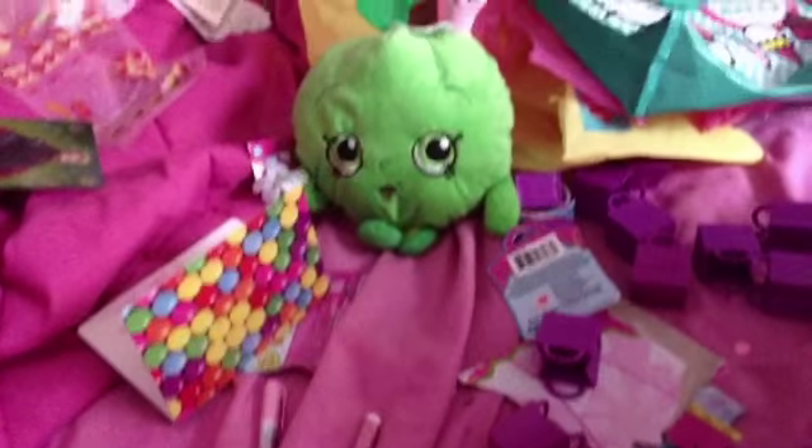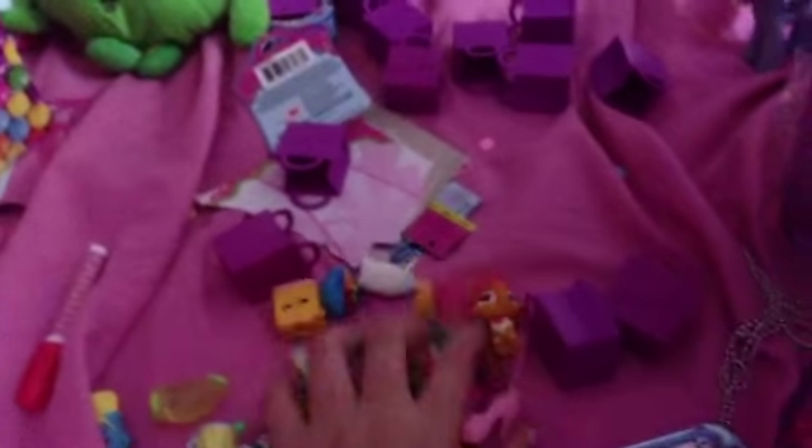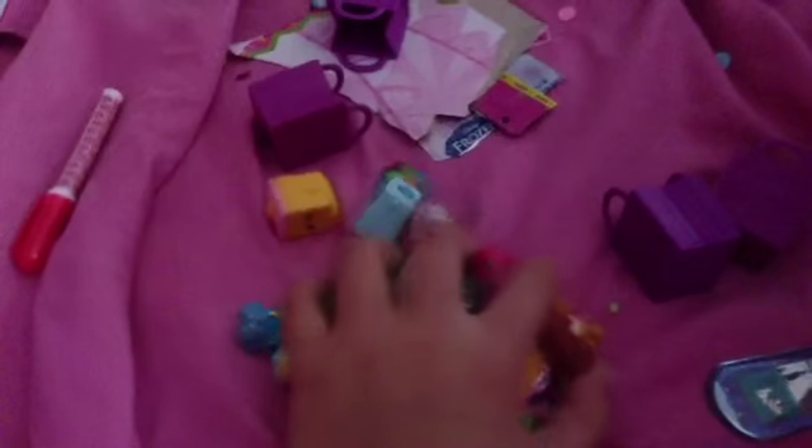We also got this super cute Olaf necklace from a Frozen blind bag — well, this one came with this one. I think that's it, but thank you so much Sweet Jam, we totally love these gifts and we totally appreciate it. Oh my gosh, thank you so much Sweet Jam, you are awesome!